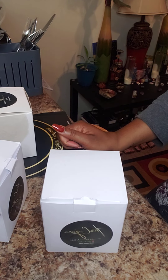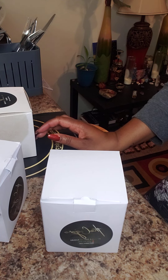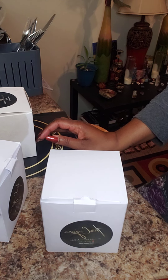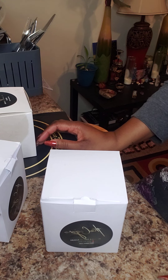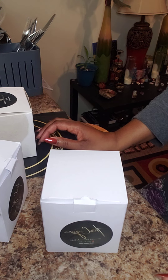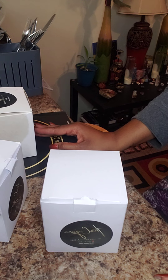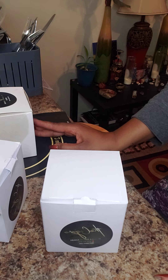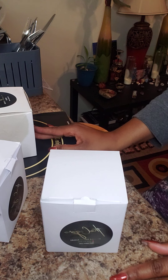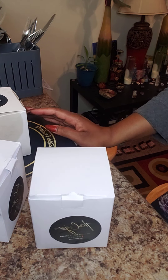Hello everyone and welcome back to my channel. I am back with another video. It has been so long since I have posted a video, so please forgive me for that. I've just been busy, and then I messed around and got sick, so I am currently trying to recover from that, but I wanted to go ahead and post this video because I'm very excited to share this with you guys.